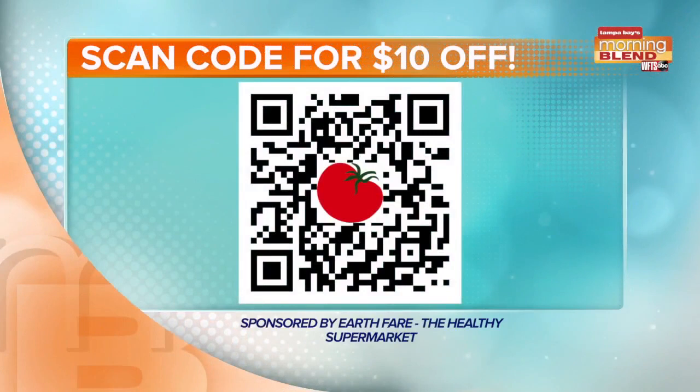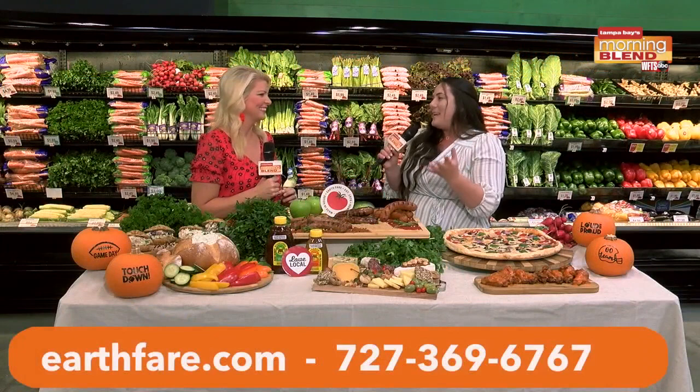Speaking of deals, there's a great $10 off a $50 purchase coupon. We're putting a QR code up on the screen — pull out your phone, open your camera, and hold it up to the QR code. A little bar will pop up at the top; simply click that bar and it'll take you to a coupon. It starts today and lasts through next Tuesday. Did you know October is Non-GMO Month? In celebration of that, Earth Fair is hosting a BOGO — buy one, get one free — sale. You can use your coupon with this BOGO sale, and over 600 non-GMO items are on sale here at Earth Fair, starting today.